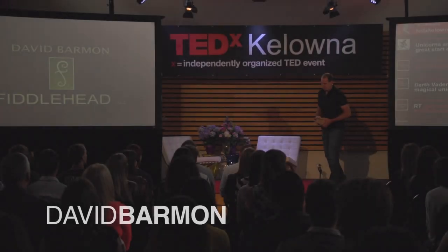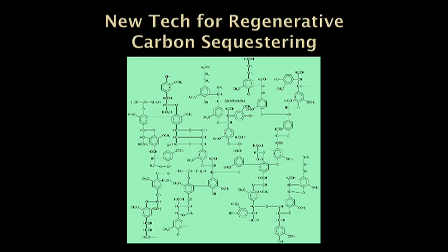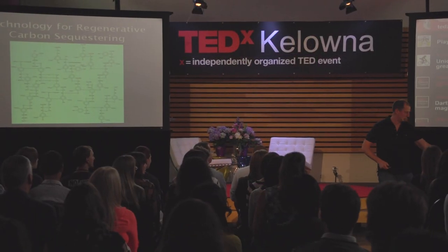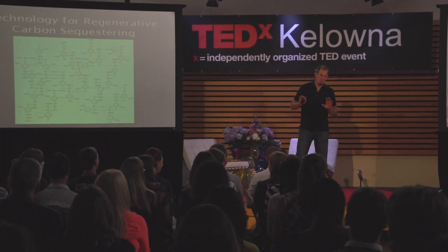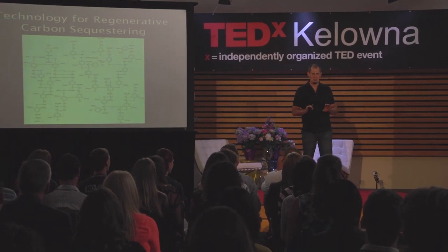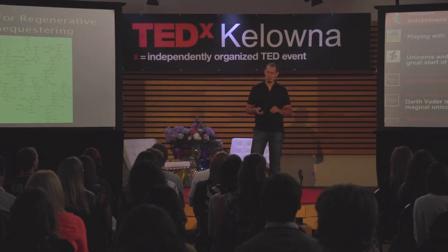Today I want to talk about this really amazing technology for regenerative carbon sequestration. I have a couple samples here I want to hand out to people — you can pass these around. It's always good to have props. It's made from sunlight and simple sugars, and you can use it to build buildings, houses, cabinets, furniture, all these amazing things. The raw material is called tree, and the finished product is called wood.